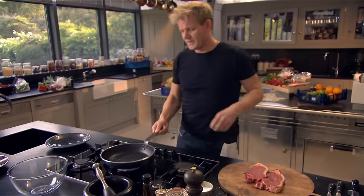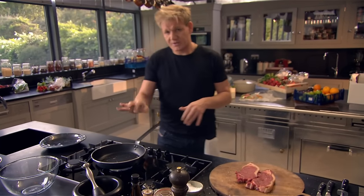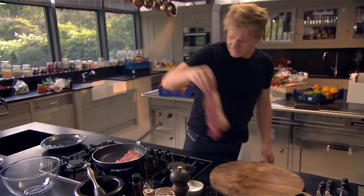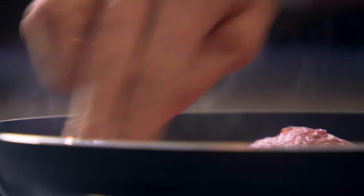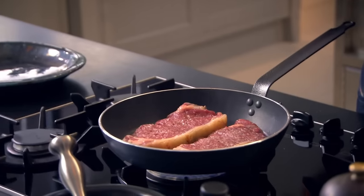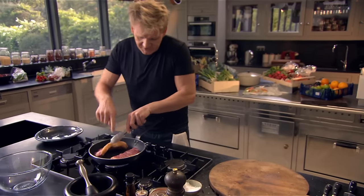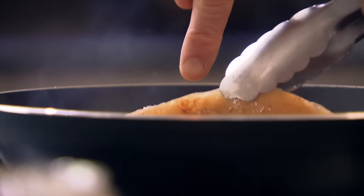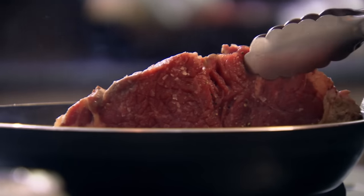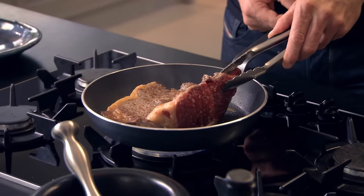Olive oil in, a tablespoon — roll it round. As it starts to smoke, in with the steaks into the pan, and lay away from you. If you don't hear that sizzle the minute those steaks hit the pan, don't put them in. The secret now is getting that color on the steak, turning it once and once only, and cooking it for two and a half minutes each side. Get that bit of fat rendered — hold the steak down like that, and that starts to melt the fat which makes it so much more tender. There should be no white fat left anywhere.